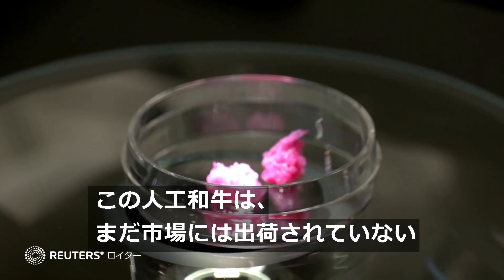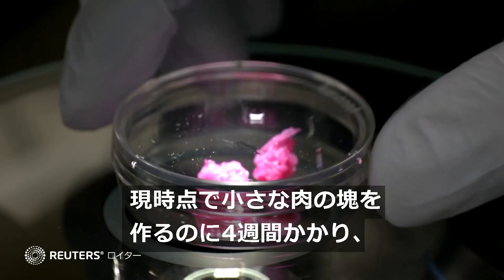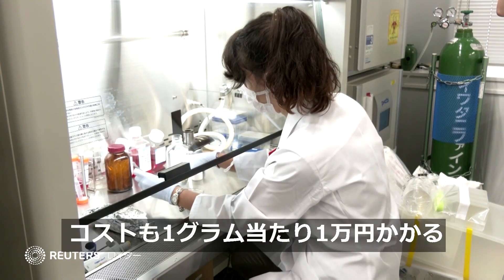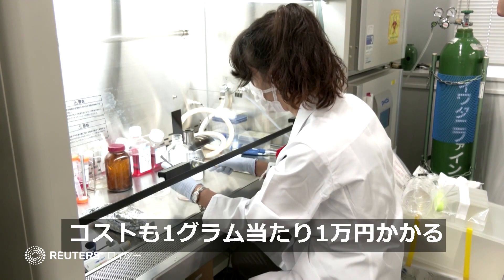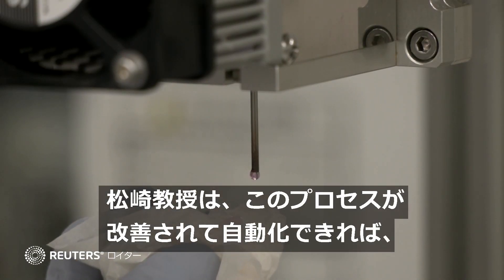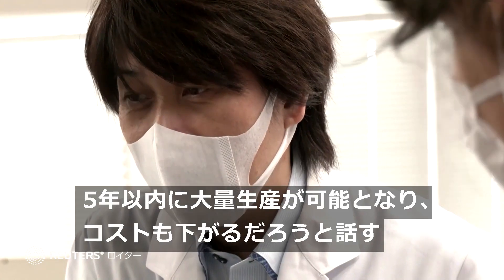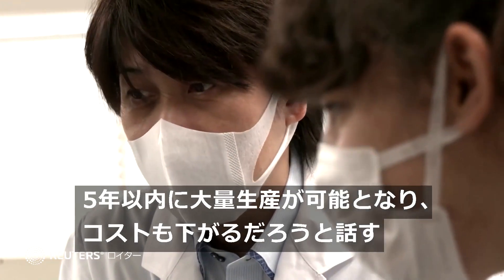This Wagyu is not ready to be served up just yet. It currently takes up to 4 weeks to generate a small cube of Wagyu at a cost of 10,000 yen a gram, or approximately $89. Matsusaki said once the process is refined and automated, the meat could be mass-produced within 5 years, which would bring down the cost.